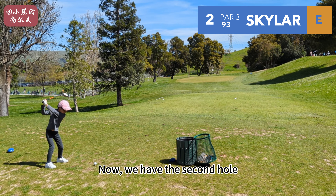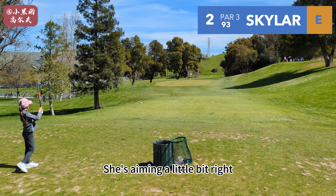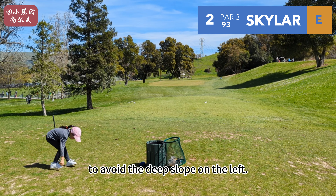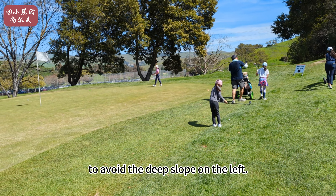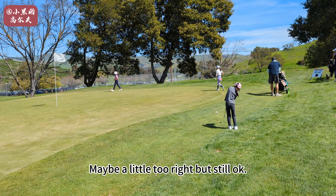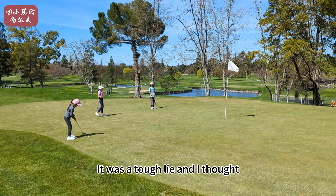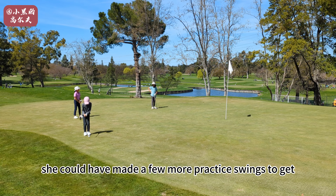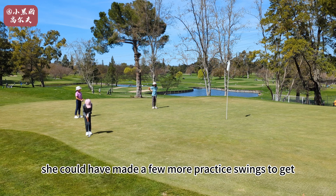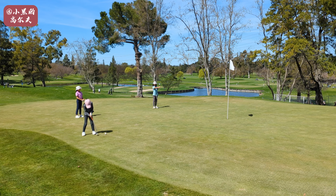Now we have the second hole and Skyler's using her hybrid. She's aiming a little bit right to avoid the deep slope on the left — maybe a little too right, but still okay. Here I feel like Skyler slightly rushed herself. It was a tough lie and I felt like she could have made a few more practice swings to get a better sense of how much the grass will grab her club.